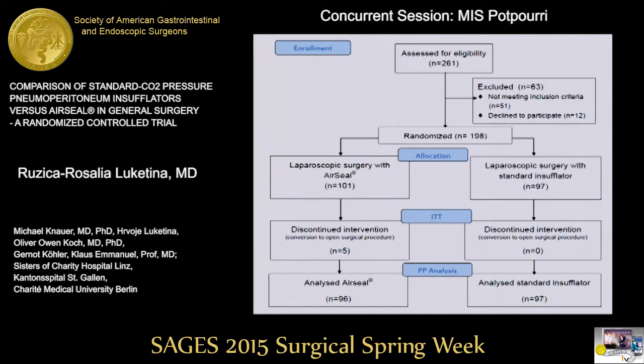Now to the CONSORT trial flow. Initially, 261 patients were eligible for the trial. We excluded 63 patients because of not meeting the inclusion criteria or declining to participate. At the end, 198 patients were randomized: 101 to laparoscopic surgery with AirSeal, and 97 to laparoscopic surgery with the standard insufflator system. In the intention-to-treat analysis, five patients in the AirSeal group were converted to open surgery due to complications, while no patient in the standard group required conversion. In the per-protocol analysis, 96 patients in the AirSeal group and 97 in the standard group were analyzed.